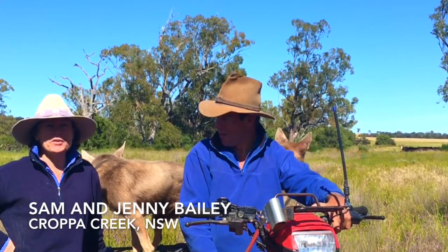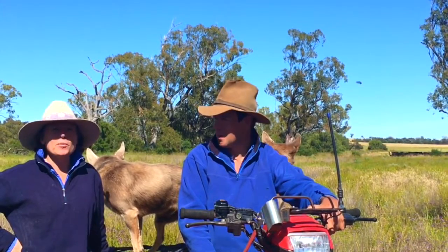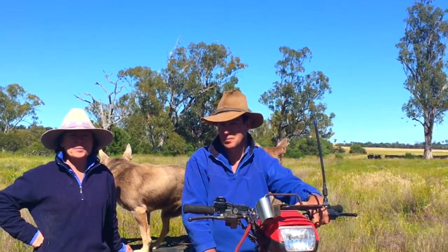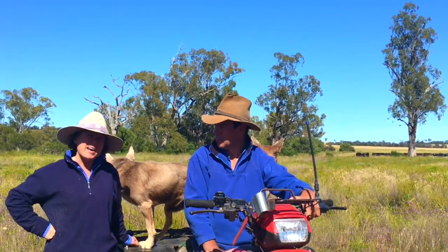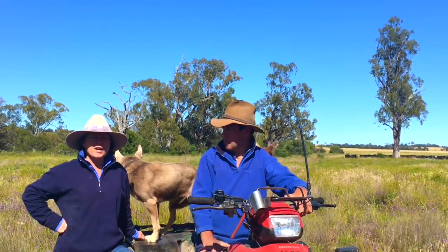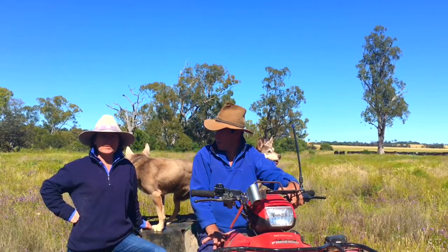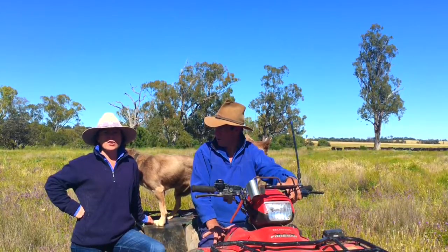Hi, we're Sam and Jenny Bailey. We're at Crop Creek in northwest New South Wales and we run a predominantly Angus herd here, about a hundred cow breeders. We breed calves and generally sell the steers at about 500 kilos in the September, October, November period the following year. They generally go to a feedlot, and our heifers we join at 14-15 months old and then they are sold PTIC on AuctionPlus.